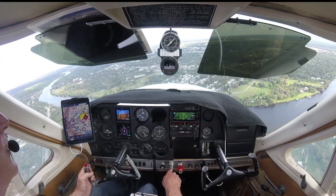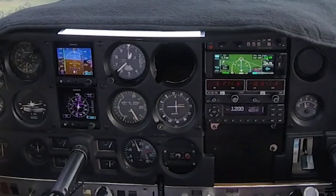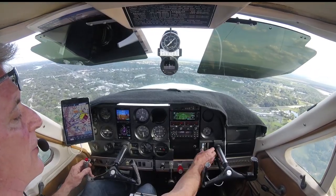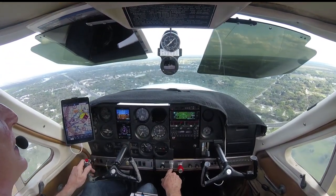And look at that — the localizer and glide slope just became active here. And now we just fly it down, so this is a really cool little visual approach this thing gives you. Kicking another notch of flaps in, let's get some trim in here — right on glide slope.